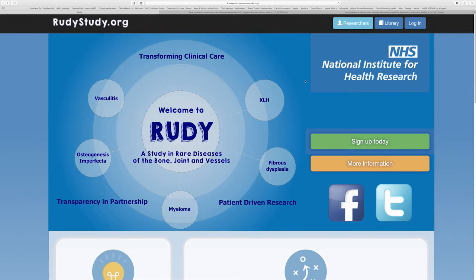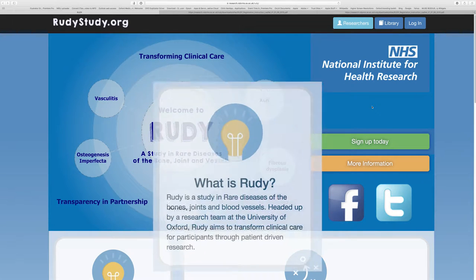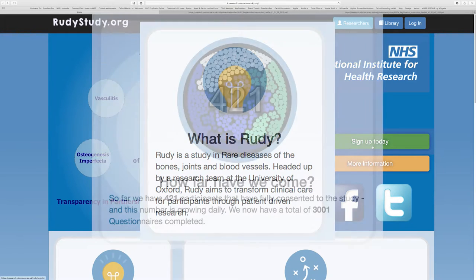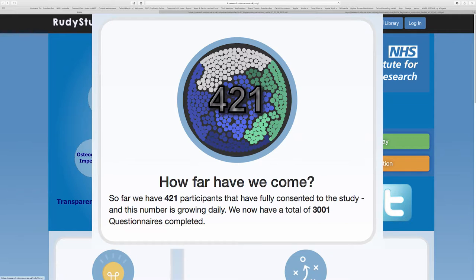Here's a quick demonstration of RUDY — this is the actual live website, which you can look at on your phone right now. It says what it is, which diseases we're interested in. We already have over 400 people recruited — that was only 397 last week — and almost 3,000 questionnaires completed. This just happens: people find it, they sign up. Soon we'll hopefully be going to telephoneless consent where people just recruit entirely online.